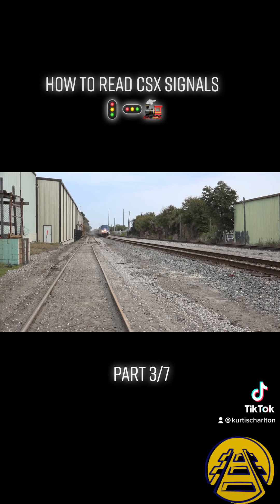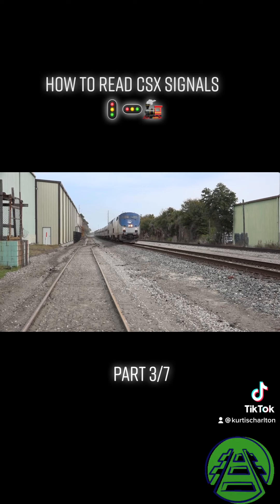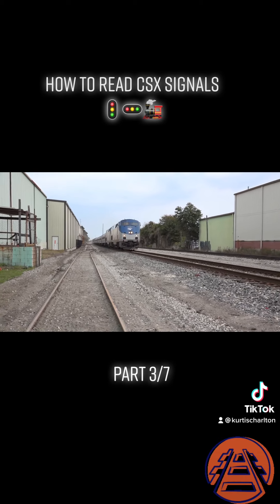Here we're on the CSX-A line at Tampa's NEVI Y. Amtrak 91 is coming in to turn this Y and back into Tampa Union Station. On the radio: "91 Amtrak, it's 153 south. Got to restricting." "39." "Restrict 39, after no one."